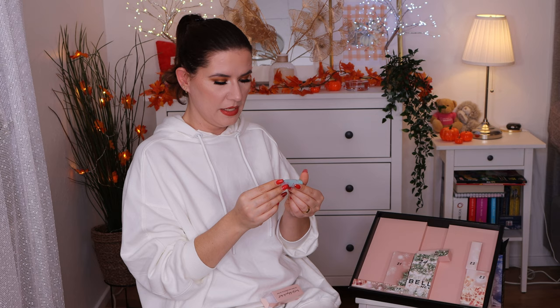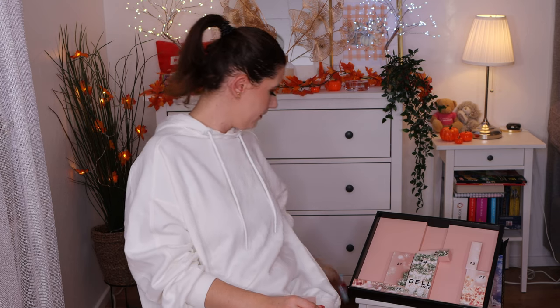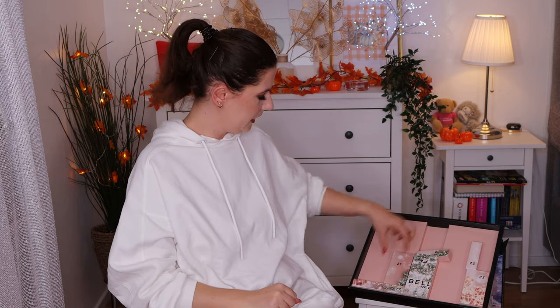Number 18 — the only product I don't actually like or care about is the nail file. This is the Baby Skin Instant Pore Eraser. I haven't tried this one either. Pore eraser — sounds good to my ears. Everything that can make my pores just vanish and disappear. Good.